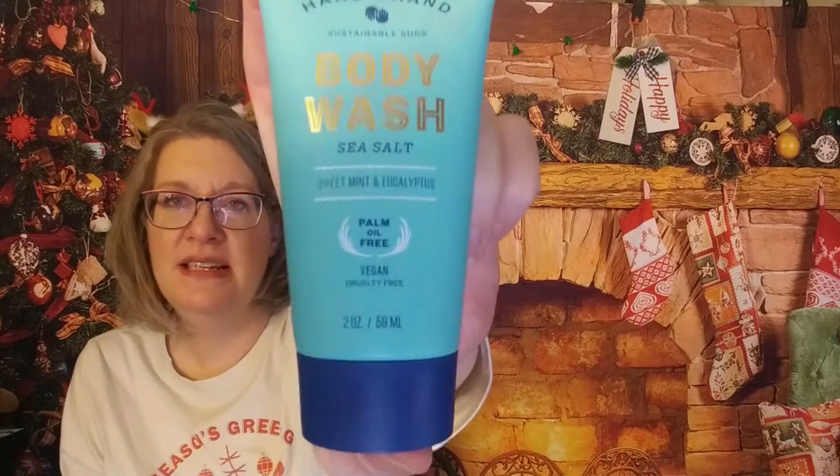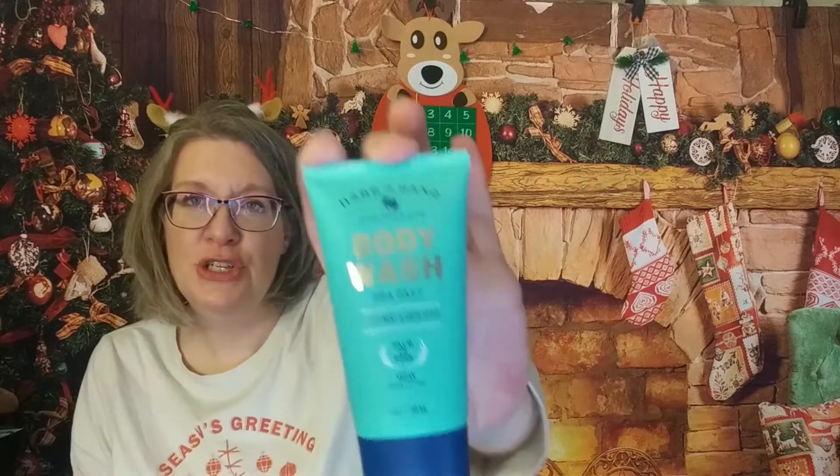The last one — and this is a nice sample size — is the Hand in Hand body wash in sea salt. This is two ounces, so a great travel size. It has a safety seal, and I don't want to pull it because it may go in a giveaway, but most likely it's going to go in my stash of travel items. The longer I keep that safety seal on, the less it's prone to leaking.